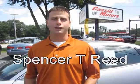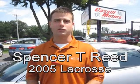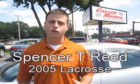Hi, welcome to a Castle Motors webisode. My name is Spencer T. Reed. You found our 2005 Buick LaCrosse. Let me tell you a few things about this car.